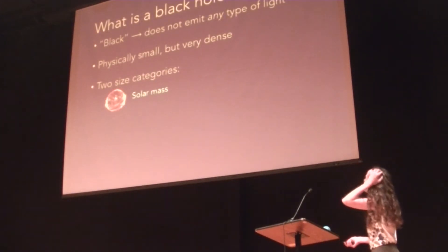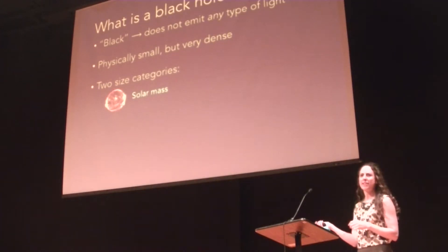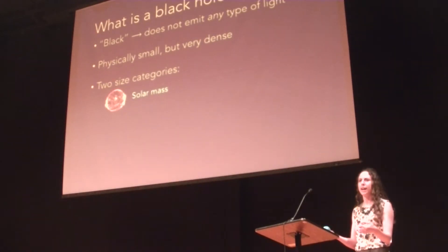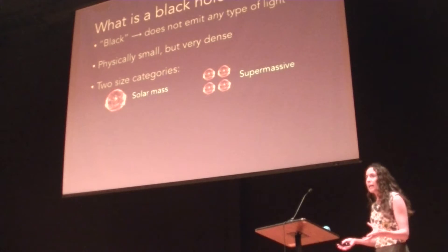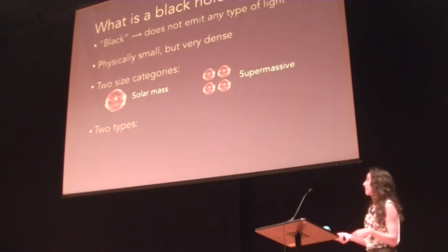In addition to the characteristics of a black hole, we split them into two size categories. We have the smaller black holes, which are a couple to tens of times bigger than our sun — stellar mass black holes. And then we have what we call supermassive black holes, which can be anywhere from thousands, millions, possibly even billions of times the mass of the sun. These supermassive ones are the ones we typically think of as residing in the centers of galaxies.